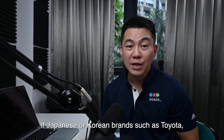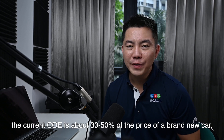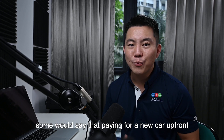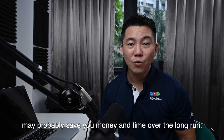If Japanese or Korean brands such as Toyota, Hyundai, or Mitsubishi are your kind of ride, the current COE is about 30–50% of the price of a brand new car. Bearing in mind that there are several hidden costs as mentioned above, some will say that paying for a brand new car upfront may probably save you money and time in the long run.